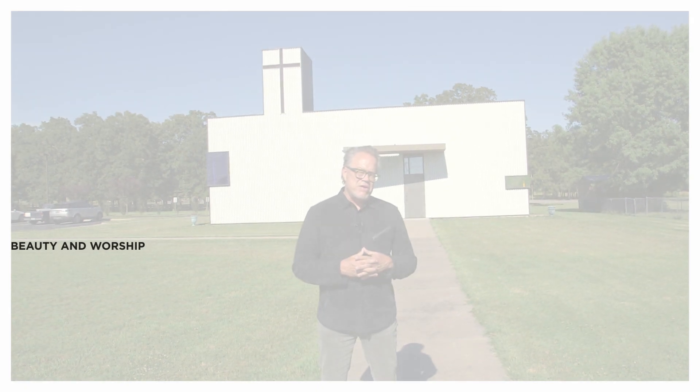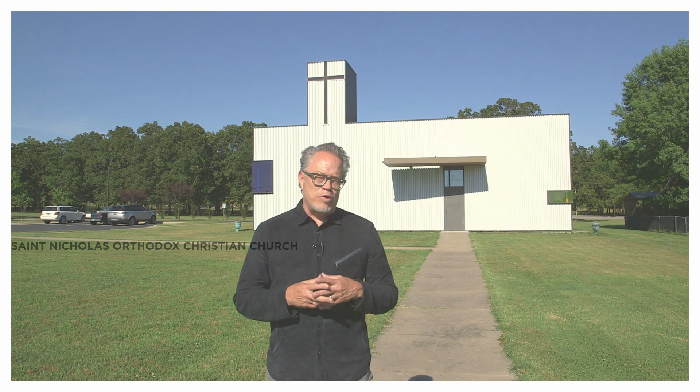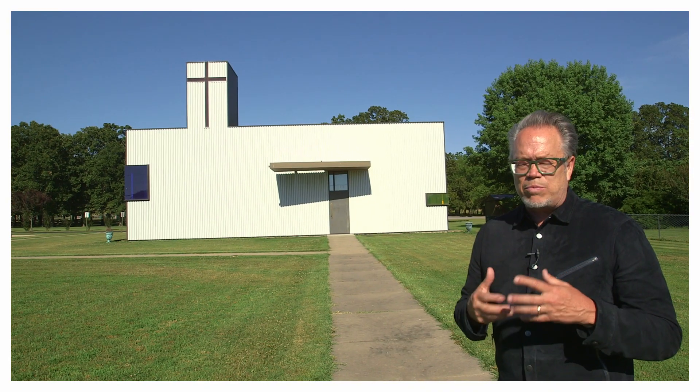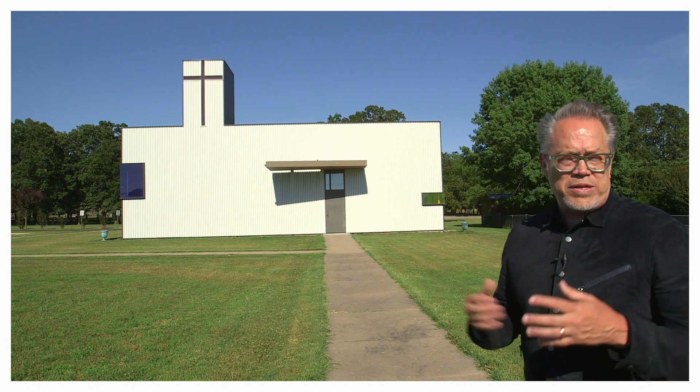So we're here in Springdale, Arkansas at St. Nicholas Antiochian Orthodox Christian Church — a project that certainly is a place-based approach to how one might make a church out of what was a metal garage building. It's really an incredible transformation, both in terms of form and space.